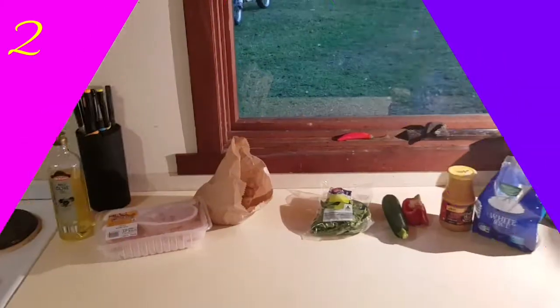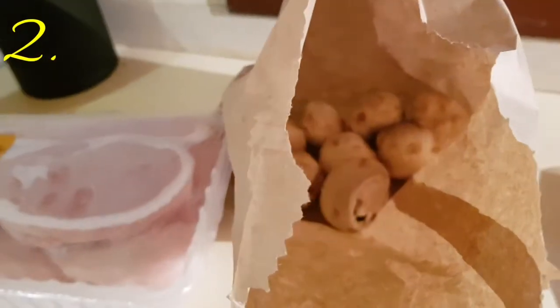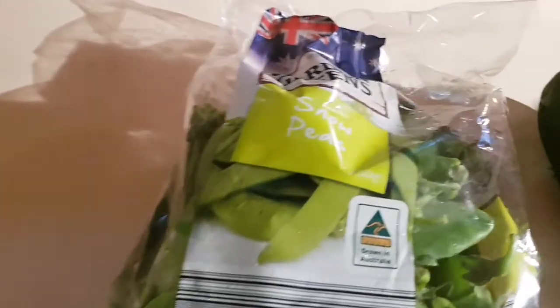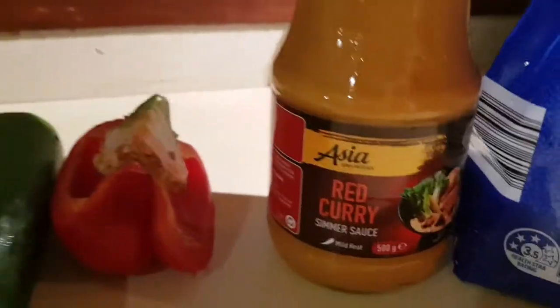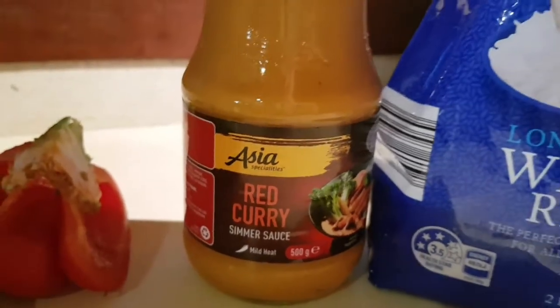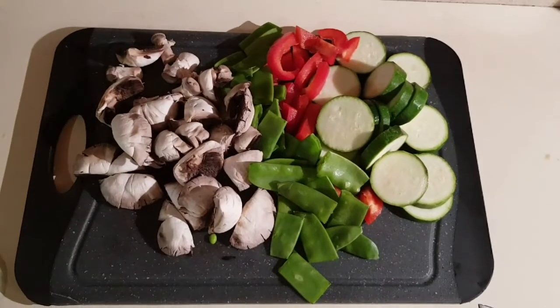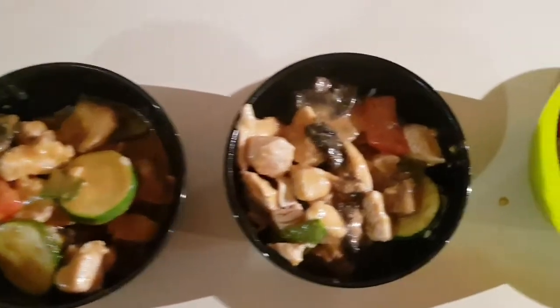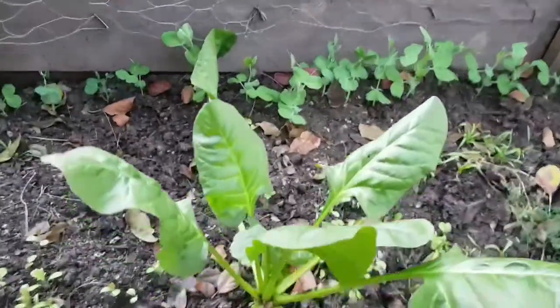That's our finished dinner for Monday. Tuesday night we decided to make a Thai red chicken curry. I got some chicken breast from Aldi and used about half of it. We used mushrooms, snow peas, zucchini, and capsicum. We got the red curry Sumo sauce from Aldi — usually we use a curry paste, but this one was just as nice. We also had some white rice with it. Here's our finished chicken curry — this is one of Glenn's favourite dinners and it's really healthy. I actually used some spinach from the garden.